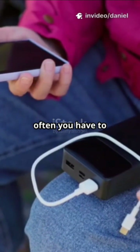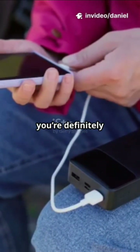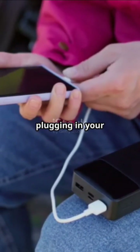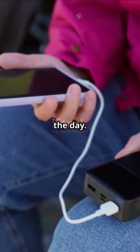If you're constantly frustrated by how often you have to charge your phone, laptop, or smartwatch, you're definitely not alone. Imagine a world where you never have to worry about plugging in your devices every night, or carrying around bulky power banks just to get through the day.